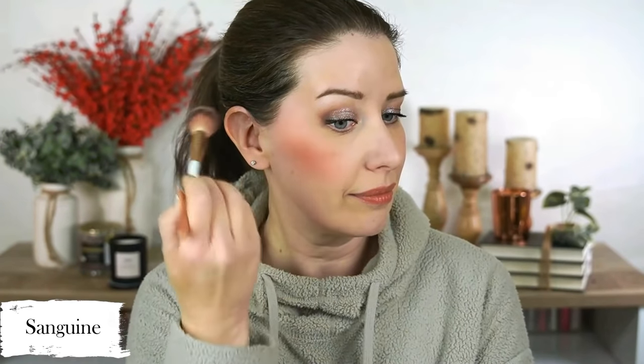The last shade is Sanguine, described as a pigmented dark blood red. Honestly, a little too deep for my skin tone. I took the tiniest bit on my brush and because these are so easy to blend out, it just blended into a huge red cheek on me. It's a look, but not something I'd go for every day.